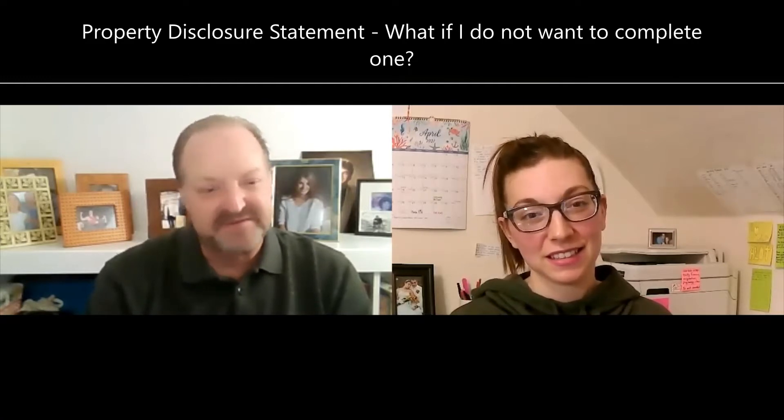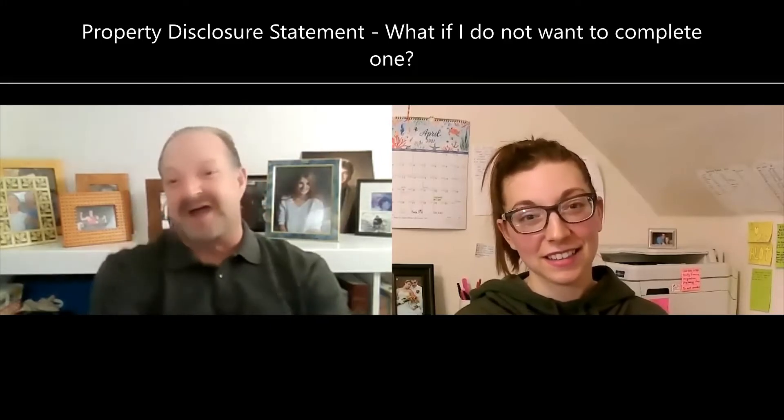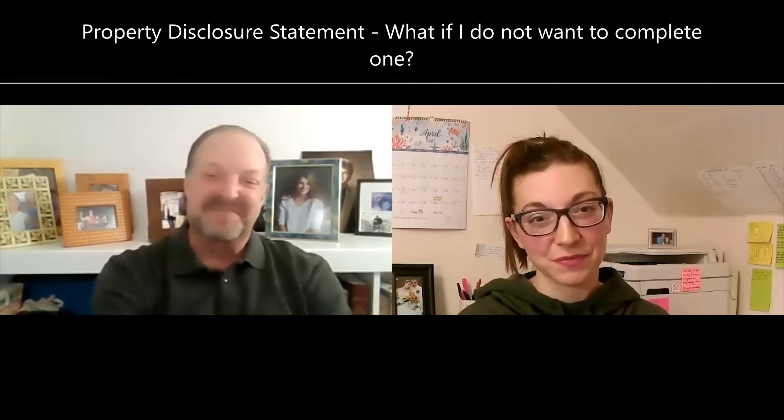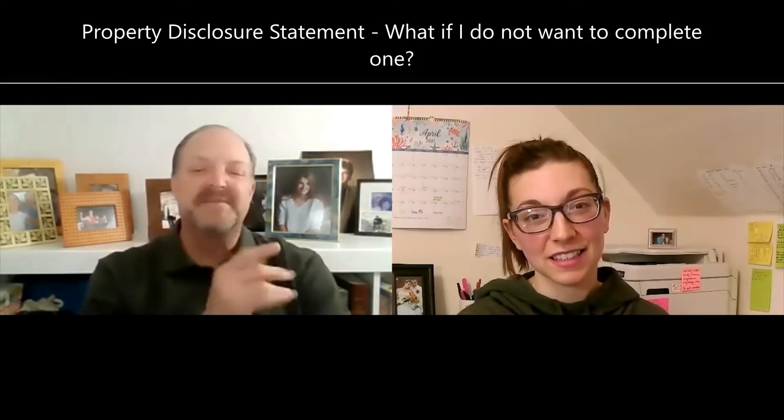I have a client right now who closed on a transaction and never did get the seller's disclosure. Now they're having problems. But the beauty of it is we actually have an email from the seller telling my client how wonderful the home is and that she's never had a problem. That's going to serve as their seller's disclosure. The seller says 'I didn't fill one out so you can't go after me' — yes we can. It's required.